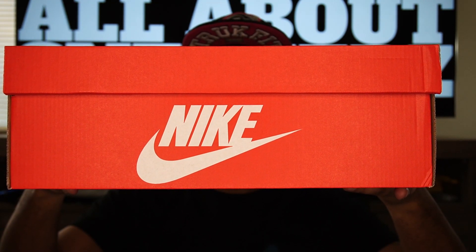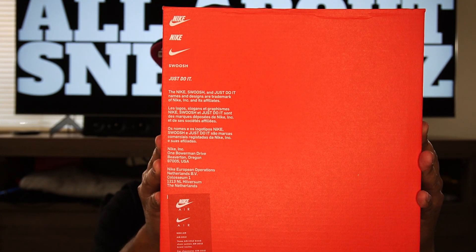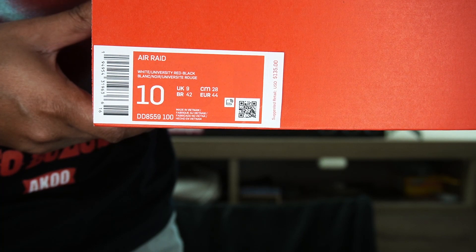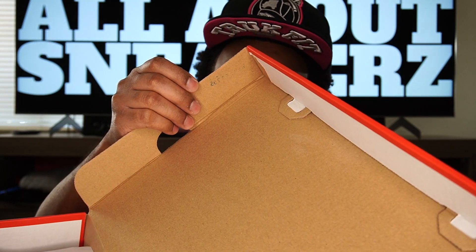As you guys can see, we have our standard red Nike box with white text — the big Nike swoosh logo on top, Nike branding on the sides, and on the other side we get our size sticker. The size sticker reads: Air Raid, colorway white/university red/black, US size 10, and the suggested retail value is $135. I'm not too sure why it's ten dollars less than the OG — the gray and black pair released for $145 — but hey, ten dollars cheaper, I'll take it.